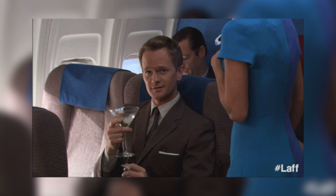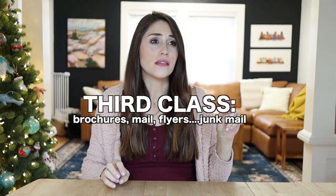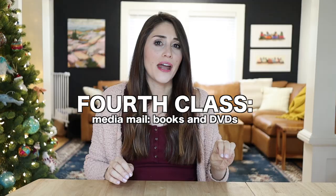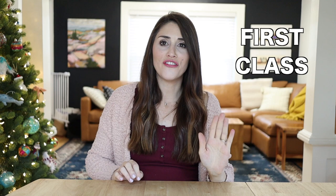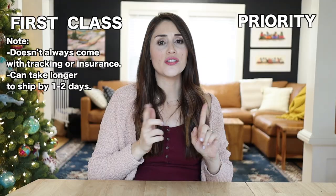First class at USPS is essentially just the first tier you can send a package, because underneath first class is second class — basically newspapers and magazines. Then you have third class, basically brochures, mailers, flyers, junk mail. And fourth class at the bottom is media mail — books, CDs, and that sort of stuff. Comparing first class to priority: first class is going to be almost always cheaper if you are sending something under a pound. Once you get above a pound, first class tends to be more expensive and you want to switch over to priority.